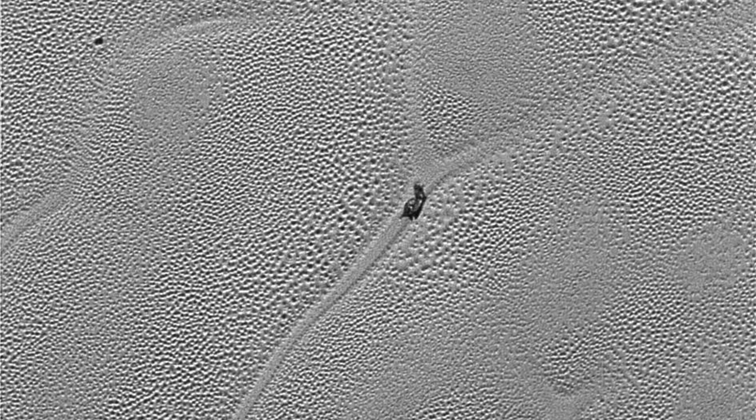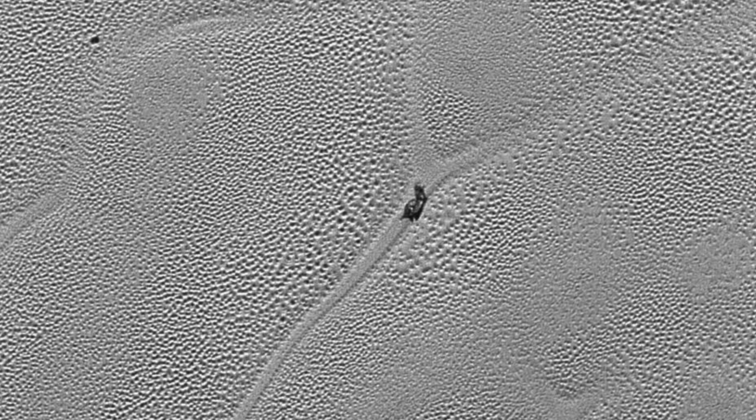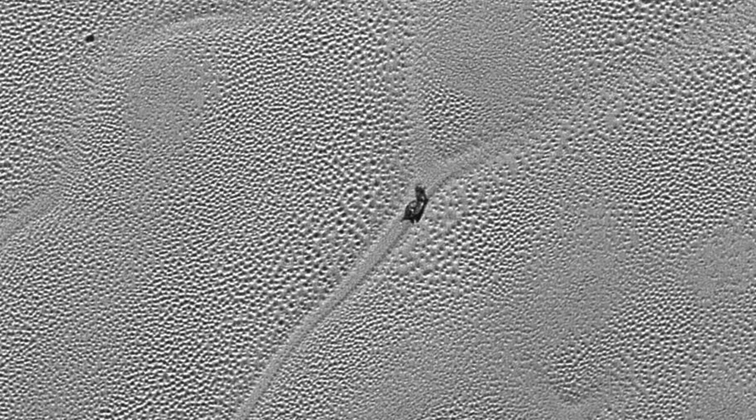These types of space discoveries have long caused debates online, with some saying that these findings need to be further researched and that they could be proof of life. Geologically active planets could mean that there's some type of life form thriving within this environment, with many saying that just because Earth-bound creatures couldn't live here, it doesn't mean that other life forms couldn't call this place home. Life comes in all shapes, sizes, and resistance, and Earth is a testament to this statement.